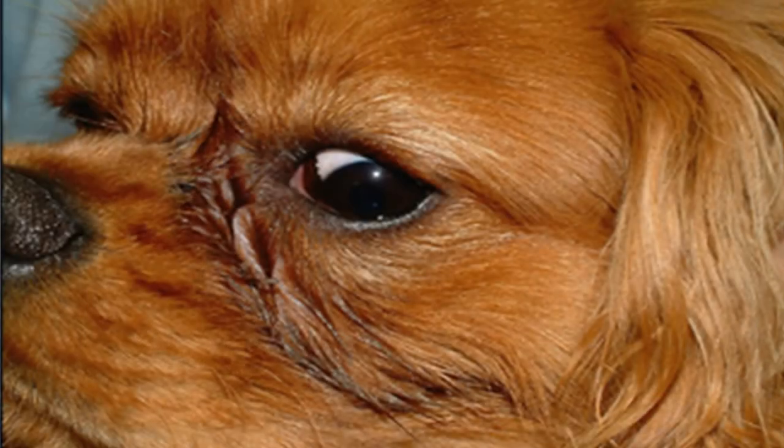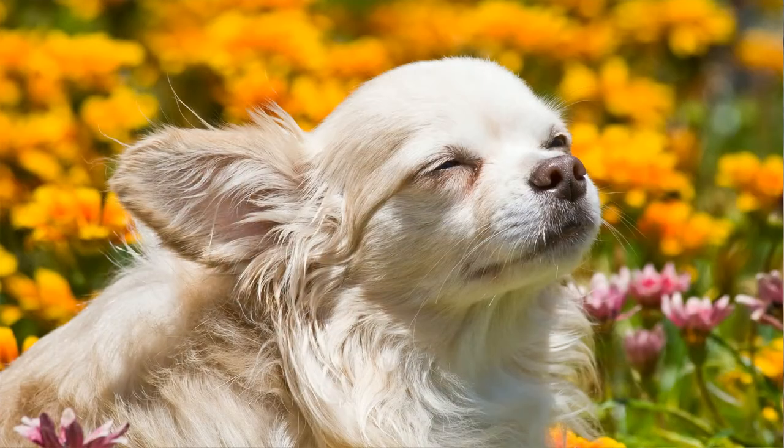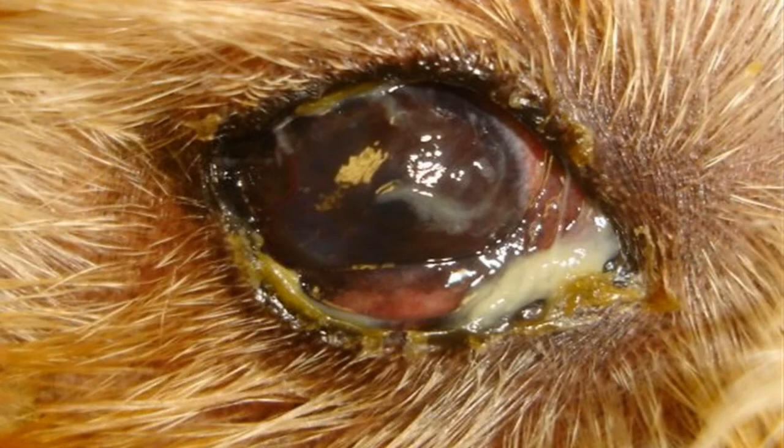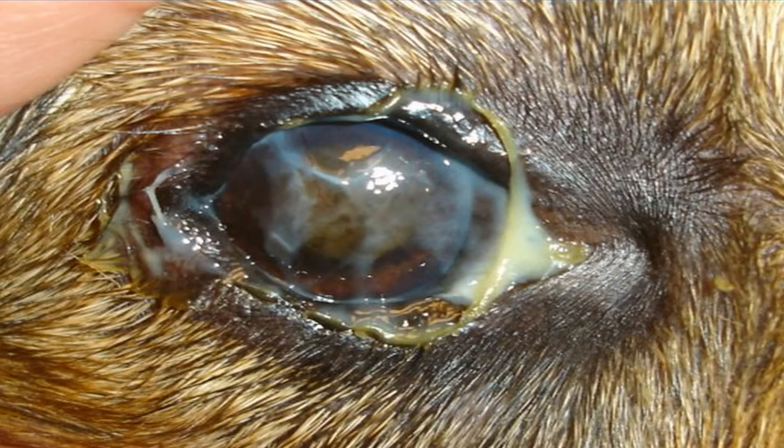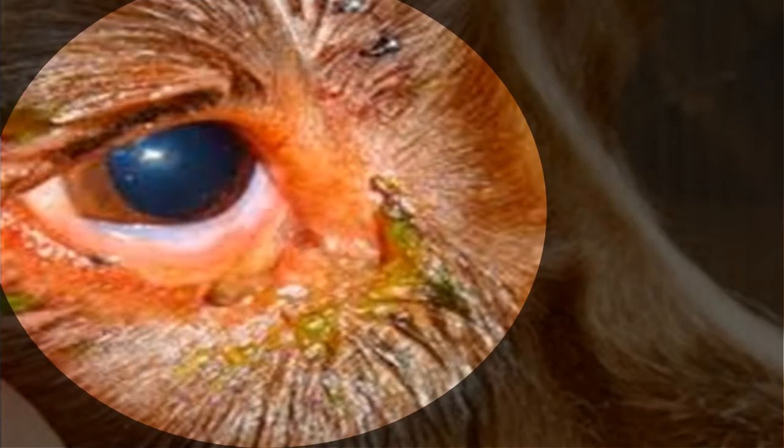You can see excessive ocular discharge that starts serous — epiphora or excessive tear formation. But with time, it starts to change into purulent greenish or yellowish discharge as a result of bacterial infection, and it will dry to form crusts over the eye.